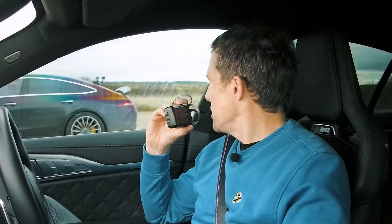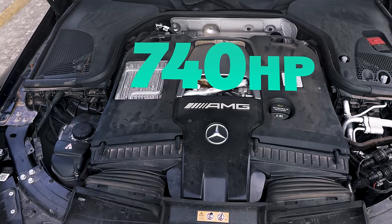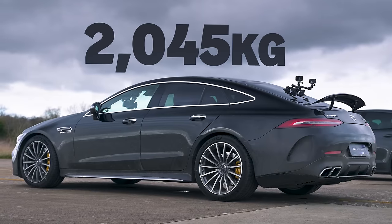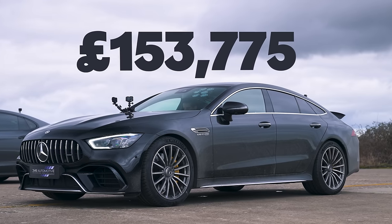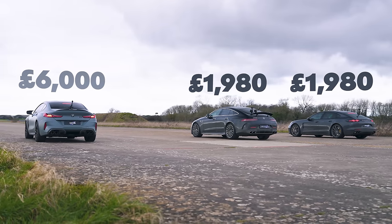You're in the AMG — AMG is usually pretty quick. Tell us about your car. This has the 4.0L V8, it makes 740 horsepower, just over 1,000 newton metres of torque. It weighs about 2,045 kilos and it's a little bit more expensive than £150,000. What is surprising is the tune is actually fairly cheap — less than £2,000.